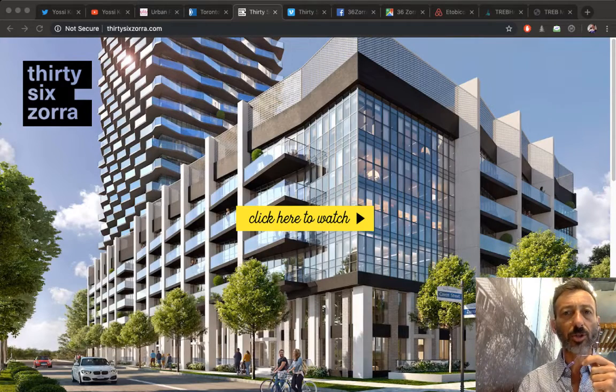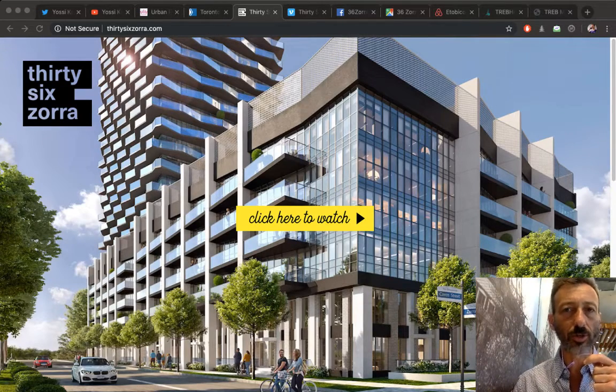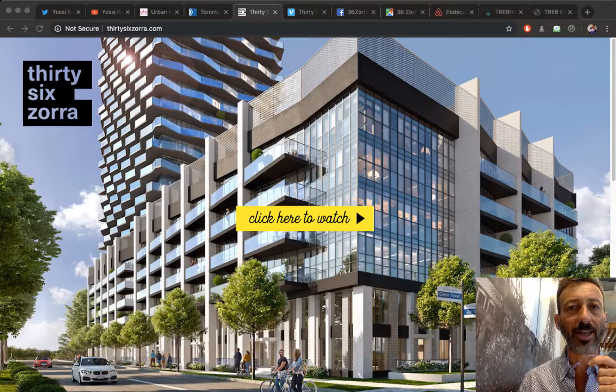Airbnb condos at 36 Zora. What is going on? This is Yossi Kaplan, Toronto Realtor and mortgage broker, and today we're going to talk about condos at 36 Zora and Airbnb — how it all works together.